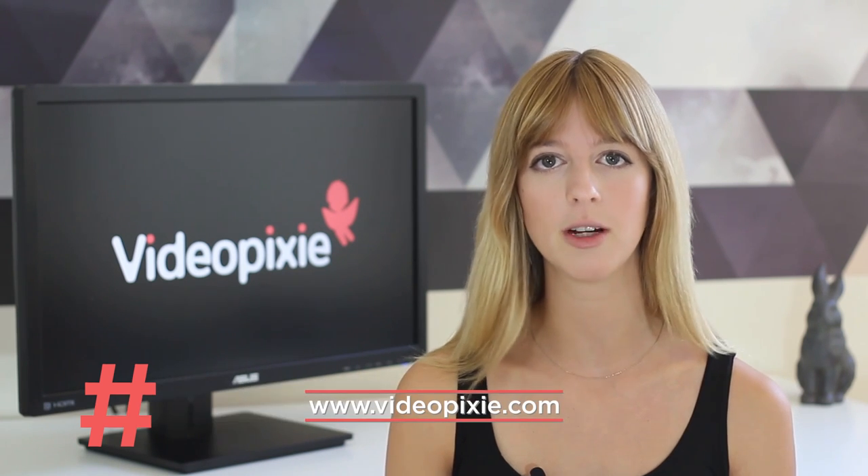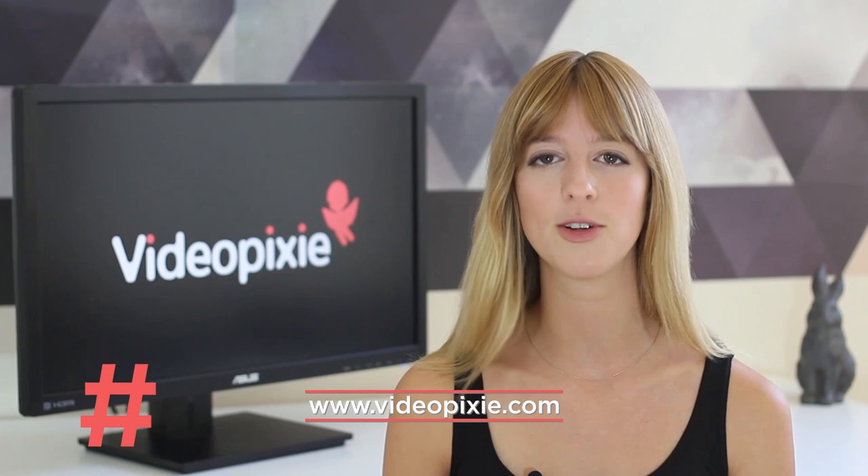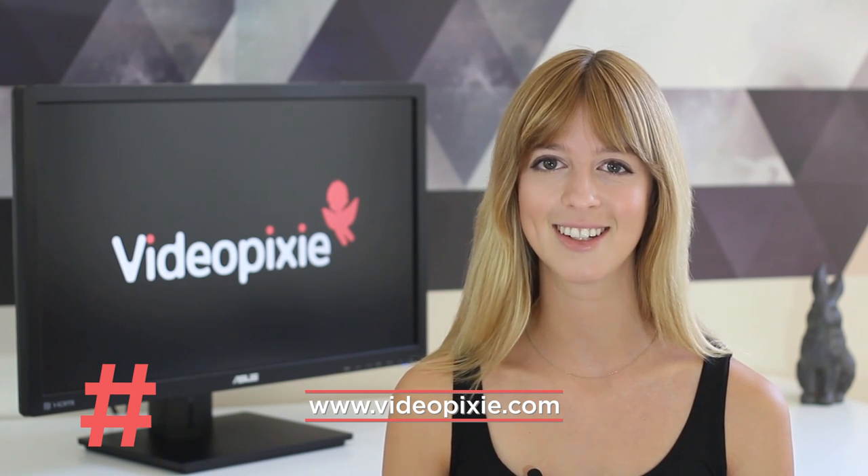So there you have it folks, our top picks of 2015. Kickstarter is a great platform to unleash your ideas onto the world. If you need a video for your campaign, check out Videopixie. We help you find the best video professionals for your project. Until next time!